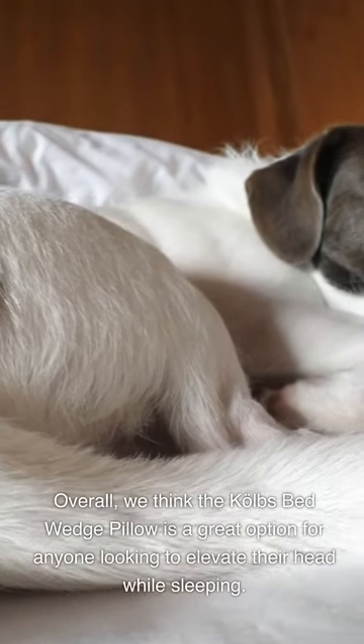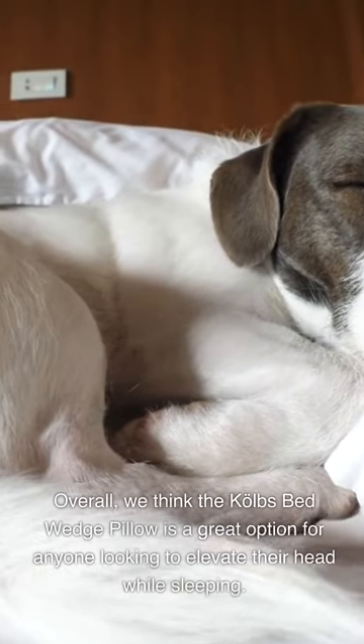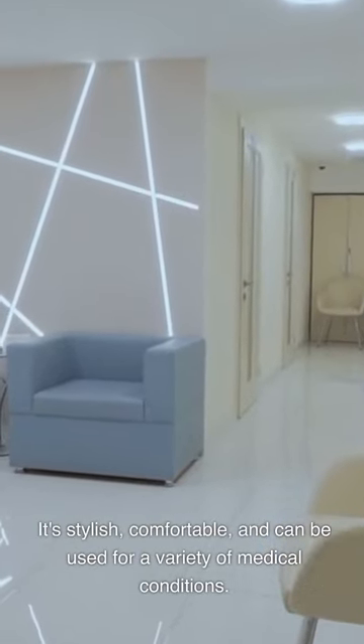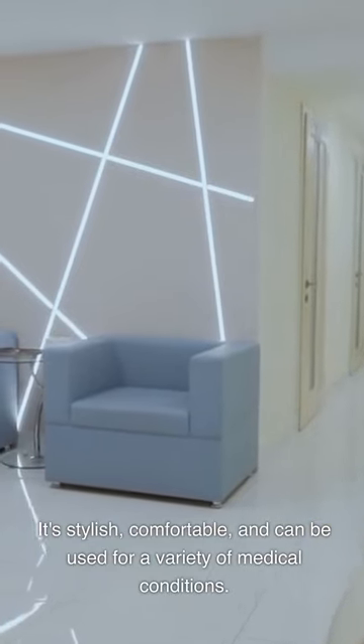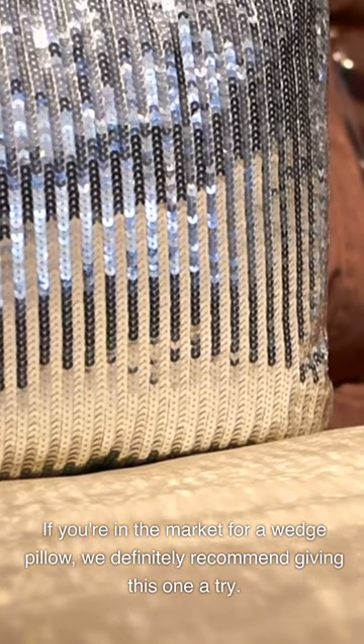Overall, we think the Kolb's Bed Wedge Pillow is a great option for anyone looking to elevate their head while sleeping. It's stylish, comfortable, and can be used for a variety of medical conditions. If you're in the market for a wedge pillow, we definitely recommend giving this one a try.